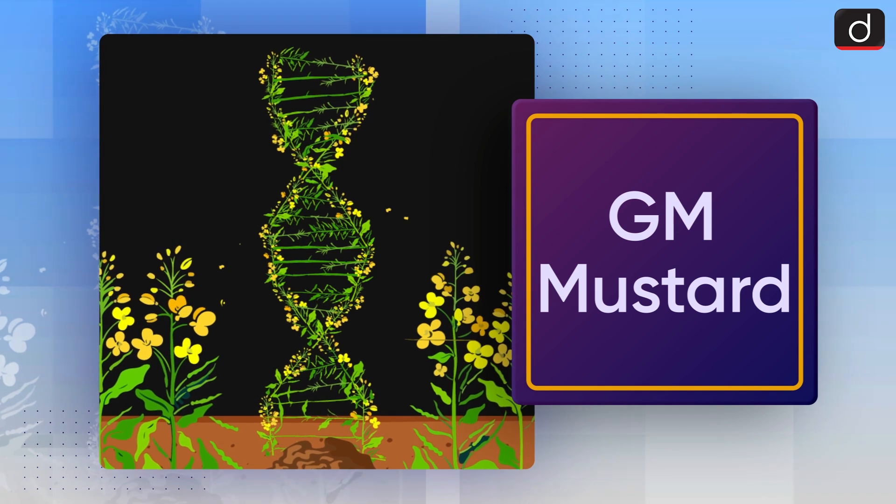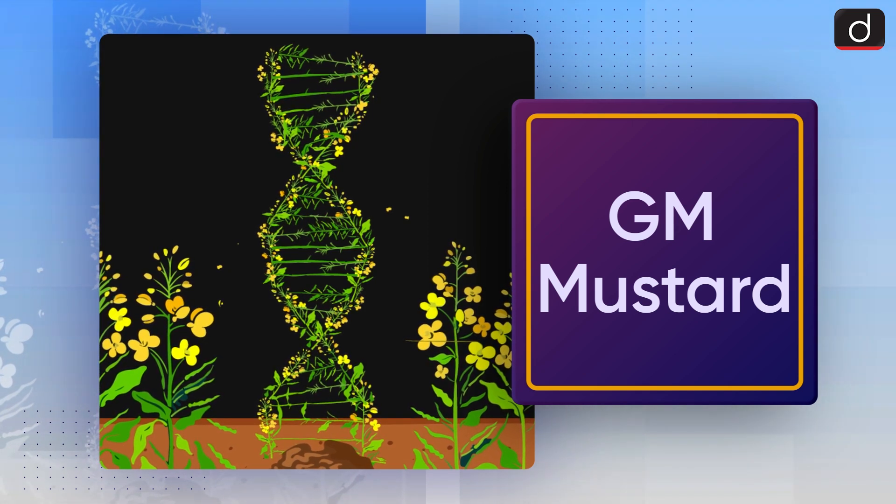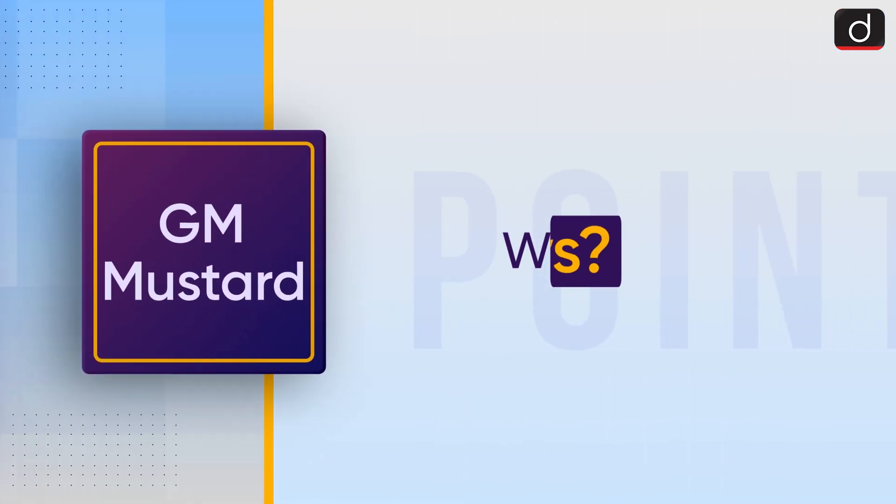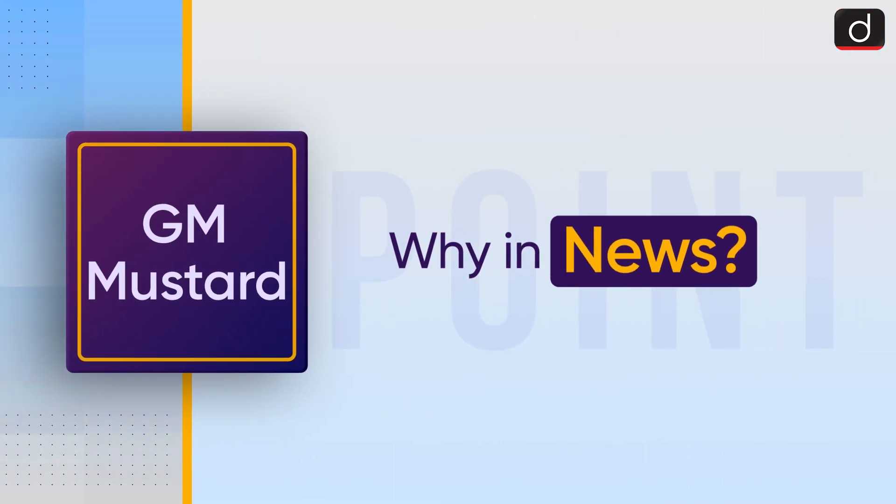Good morning everyone, welcome to another episode of To The Point. Today's topic of discussion is GM Mustard. First of all, let's see why it is in the news.